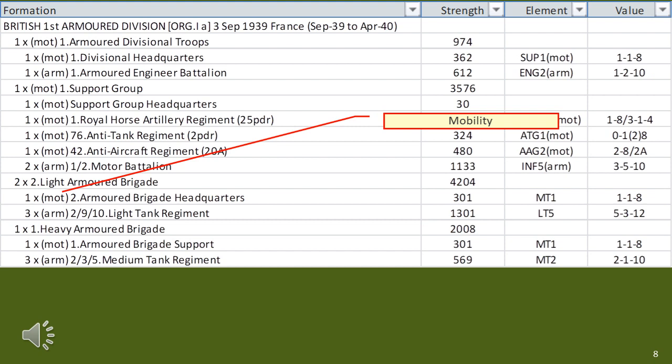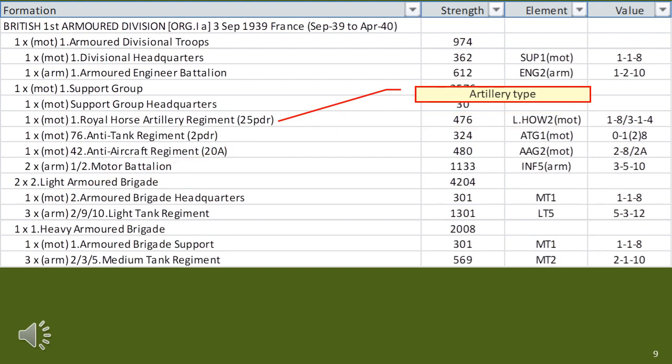In front of the battalion name is a mobility symbol, which could be motorised, horse, cycle, armoured and so on. If there's no symbol, it means it's on foot. For some battalions, an idea of the weapon within it is provided. In this case, this is a regiment consisting of 25-pound guns. Quick note: the British called regiments what other people would normally call battalions, so while it's a regiment, it's a battalion size. Below this entry you'll see a 2-pounder anti-tank battalion and a 20mm anti-aircraft gun battalion.